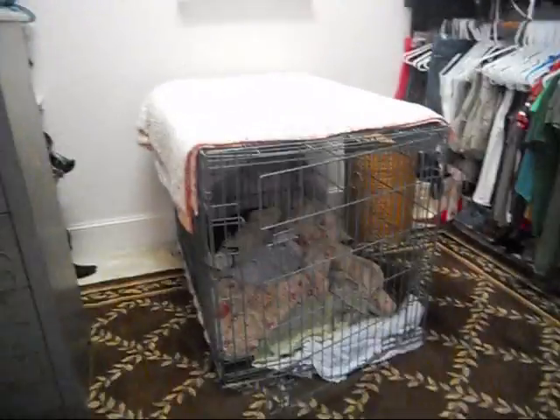The crate is almost waist high. All three dogs go in there and they bring their bones.